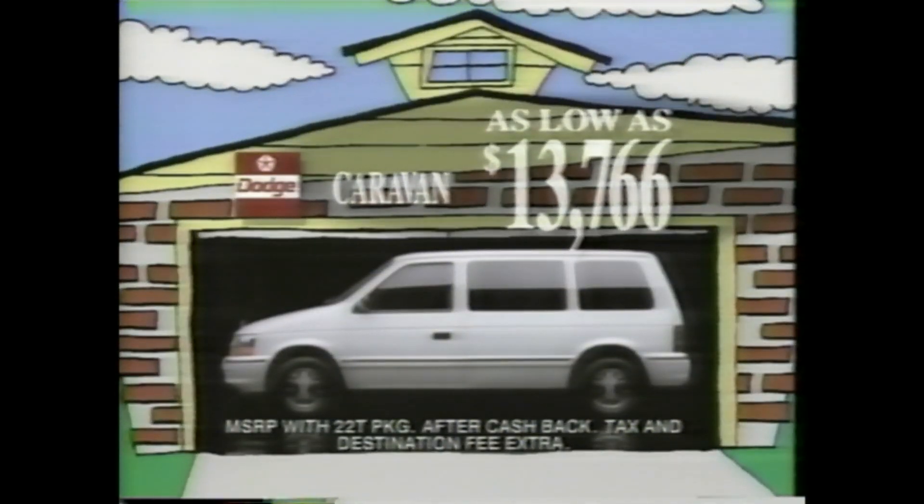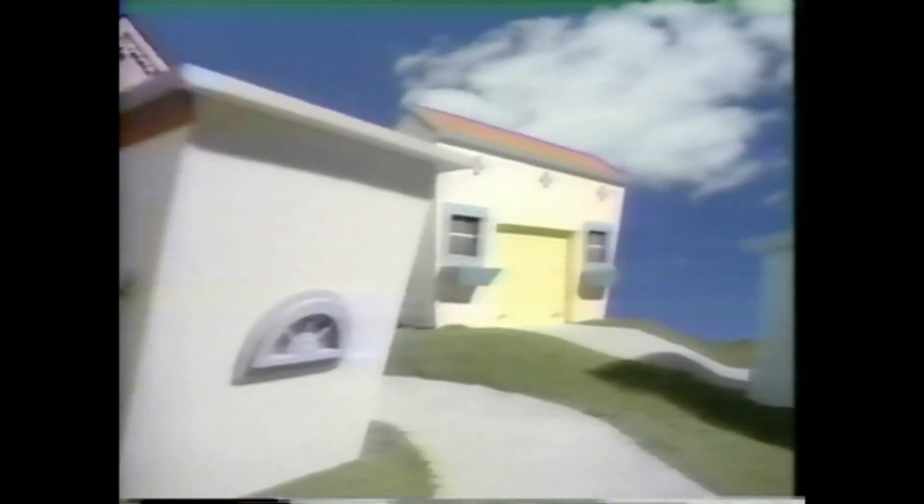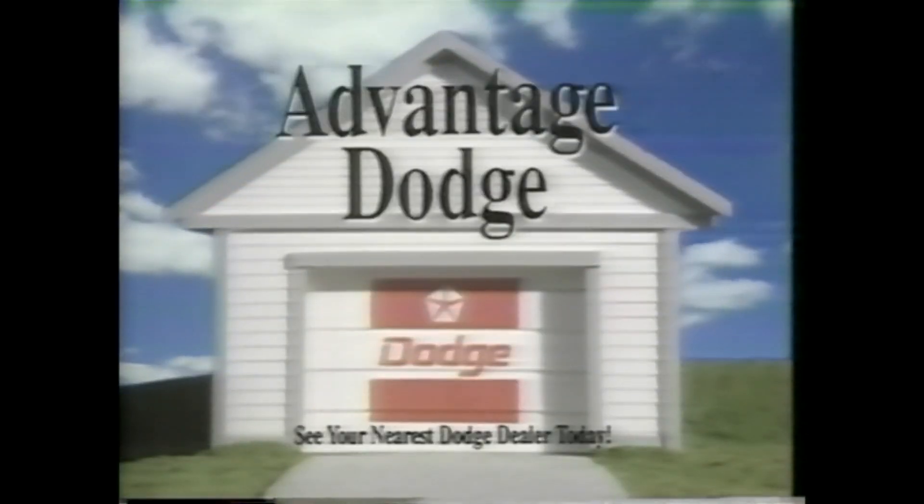Dodge Caravan is America's best-selling minivan. List price is close to $13,766 after cash back. See the Dodge dealer nearest you for the new Dodge you'll want to put in your garage.